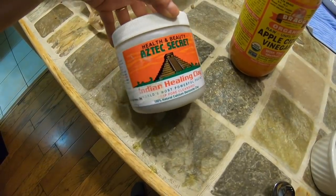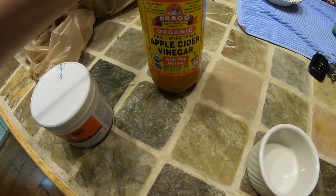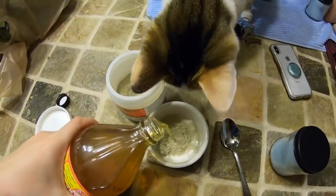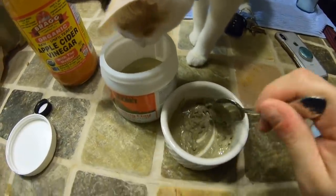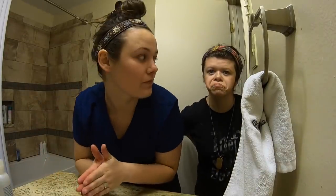You can get it off Amazon and I'll have it linked down below. You can mix this face mask with water. I like to use apple cider vinegar — I just think it helps my acne a little bit more, so I just mix it in a little container. My cat likes it for some reason. Anyway, then I'll wash my face so I can open my pores so the mask can suck everything out of them.